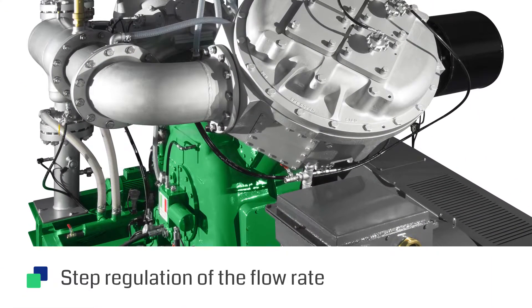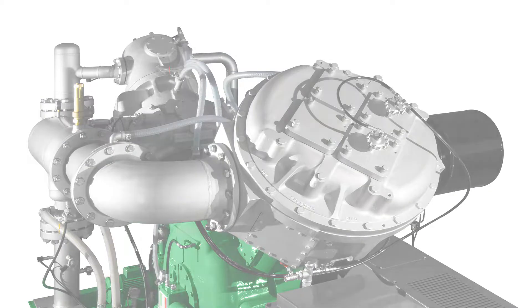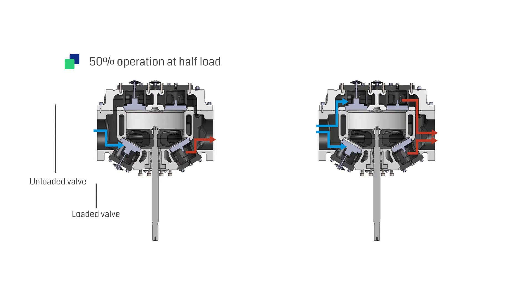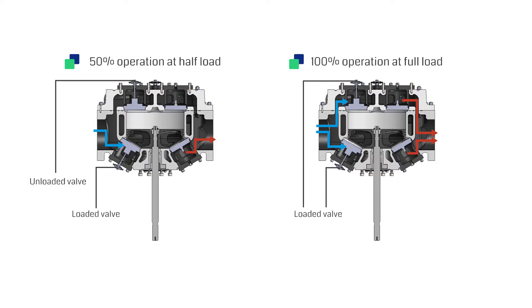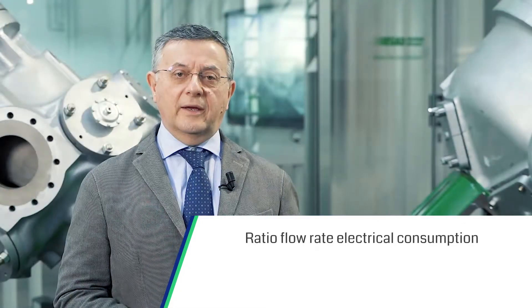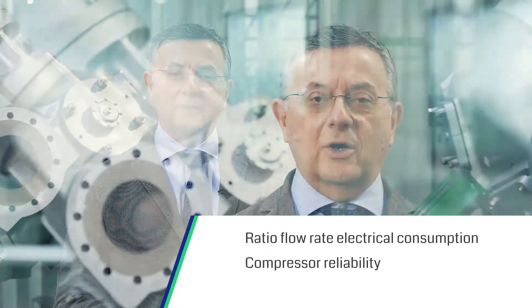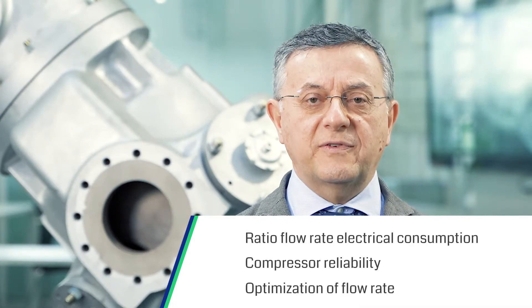Our second option concerning energy saving is the step regulation of the flow rate. Thanks to our 50-100% device, if the request for compressed air decreases, the upper effect of the first stage cylinder is excluded by means of pneumatic valve unloaders, and therefore we obtain a flow rate equal to 50% of the nominal value. The advantages are automatic reduction of the flow rate and electrical consumption, a reduction in the number of control valves and increased reliability of the compressor, and optimization of the flow rate as a function of the request.